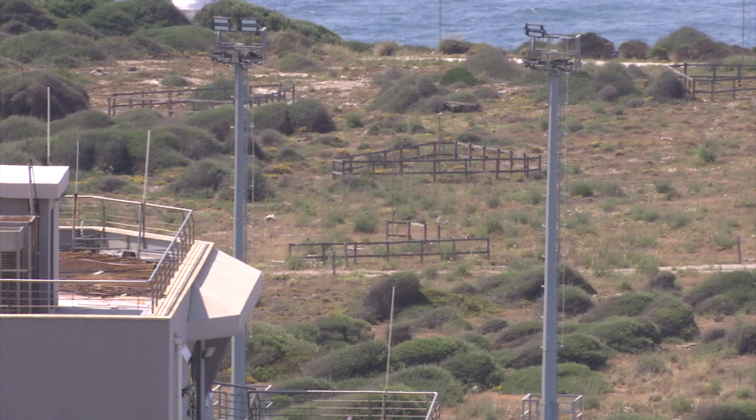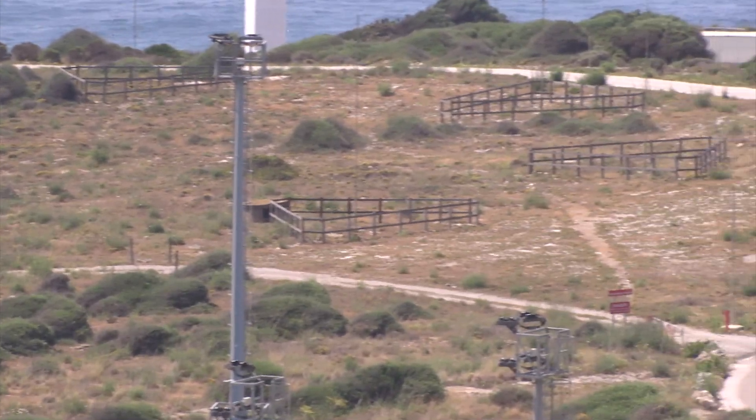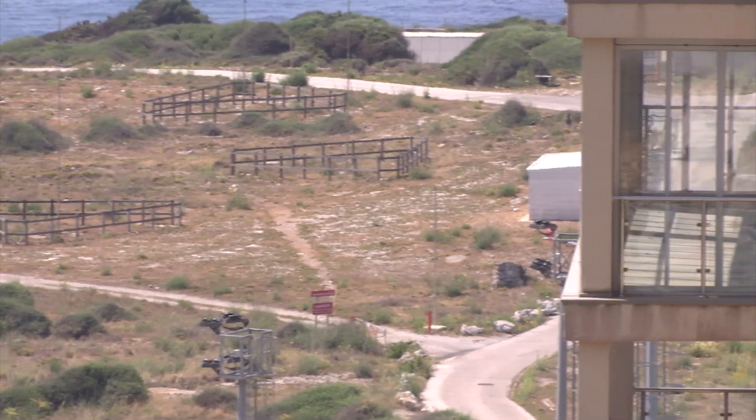So it became almost like a nature reserve by accident, and it's a wonderful part of Gibraltar with a tremendous diversity of different types of habitats and ecosystems and wildlife there. And what we want to do is not